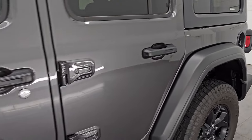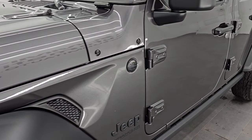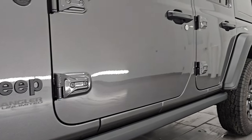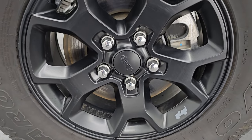Granite Crystal Metallic is the color. I shoot all my videos in 4K. If you like the video, subscribe to the YouTube channel and click the bell notifications to get updates, as well as having access to one of the largest catalogs of vehicle walk-arounds on YouTube. And stay updated on our ever-changing and vast Wrangler inventory here at Summit Auto.